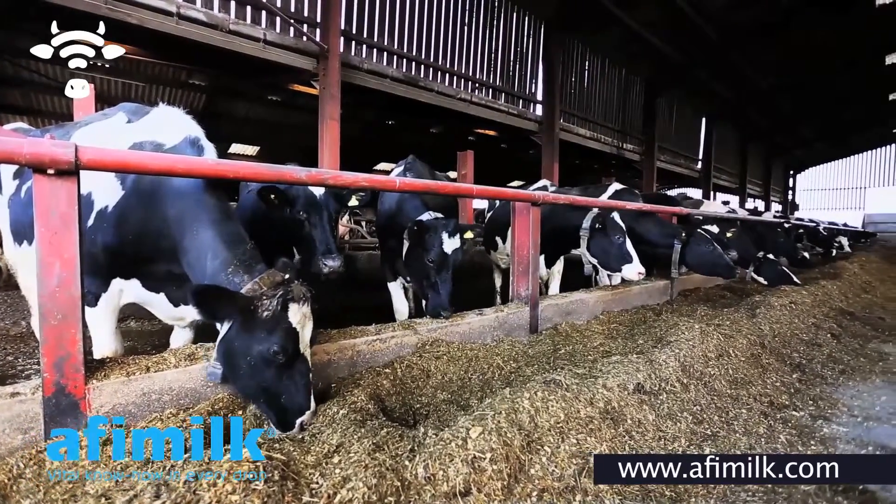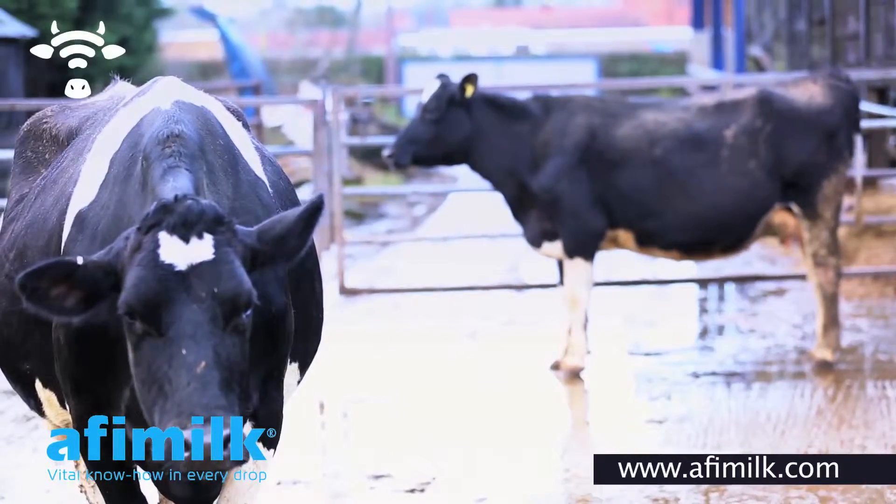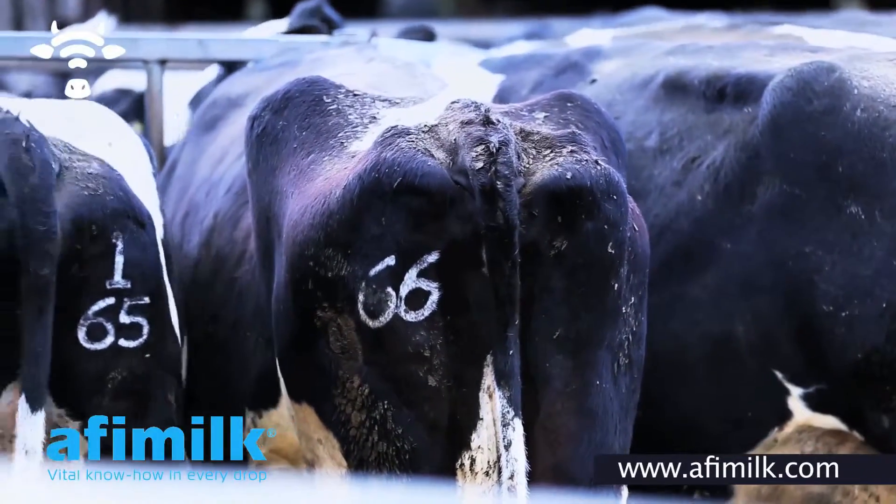We used to use something similar to a K-Mar — a sticker that goes on the back — but we found that with cow brushes and stuff it would brush away, and you didn't really know whether she was actually bulling or not.